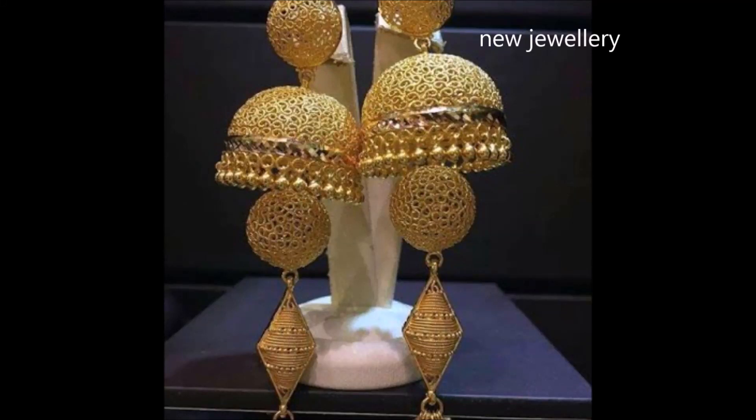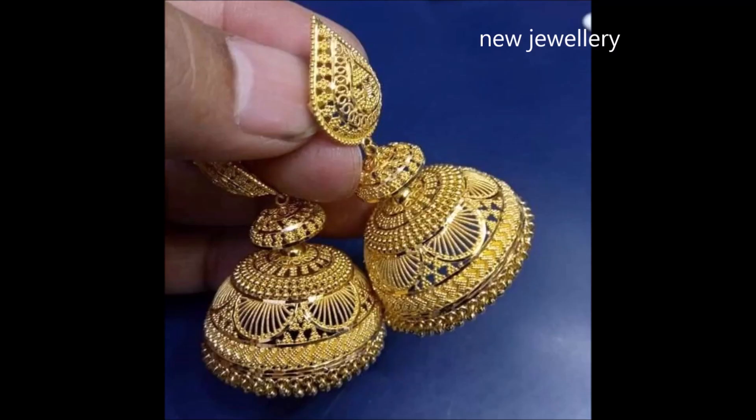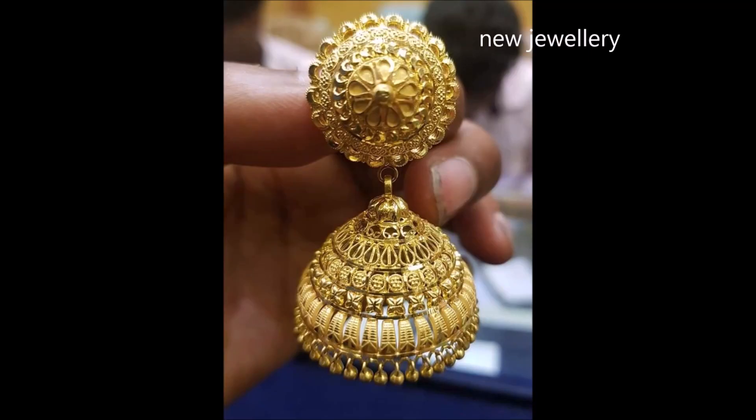Hi viewers, welcome to the new jewelry channel. In this video you are watching the latest collection of 22 carat gold earrings — jumka earrings, two step and three step jumkas, which are mesmerizing to watch. They look stunning and beautiful. These traditional gold earrings are a must for any bridal collection. Such jewels are a rare heritage that one would be proud to possess.